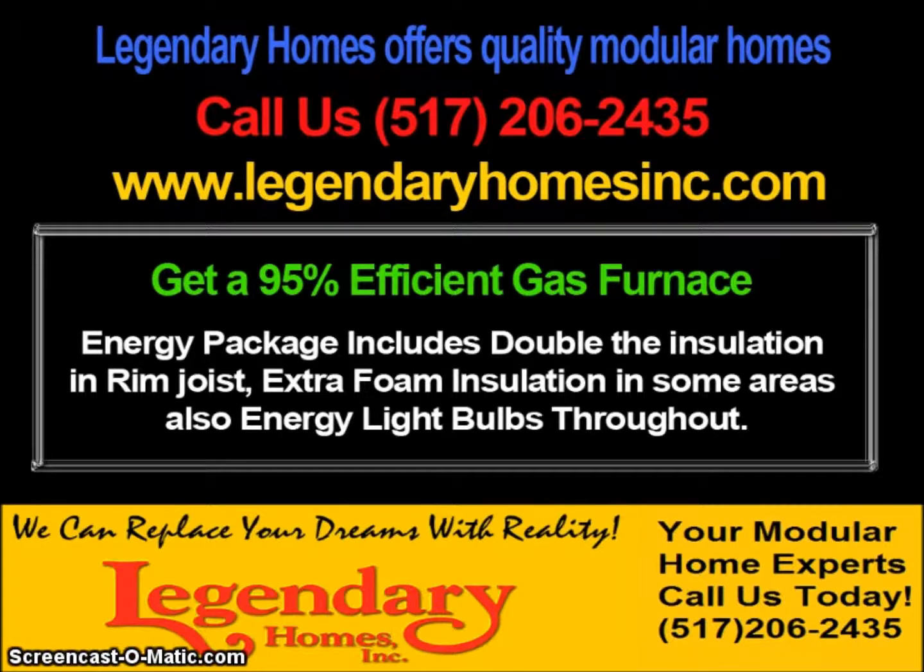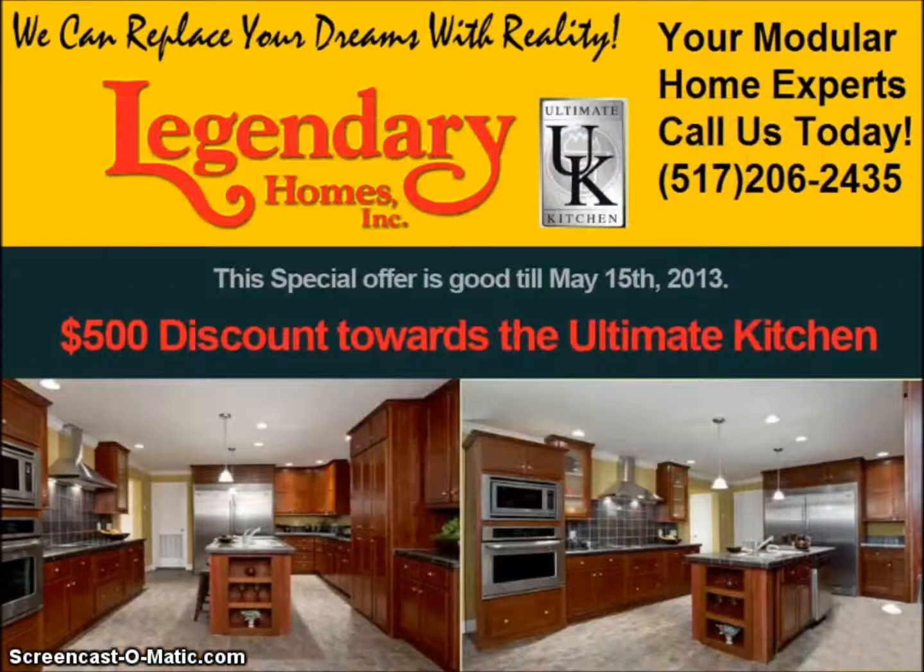We'll foam seal, spray foam all the open areas, and just go through and do a really great job at insulating it a whole lot better. And then we're also doing the energy light bulbs, so you'll get that with that package. Legendary Homes offers the ultimate kitchen upgrade — it's a really great package, and there's a $500 discount for that package.